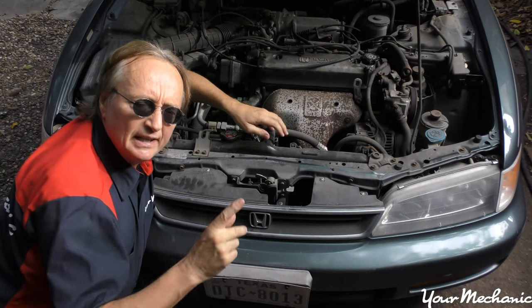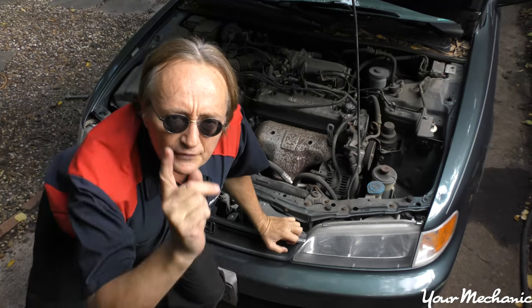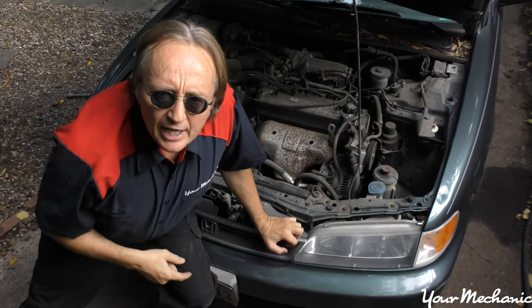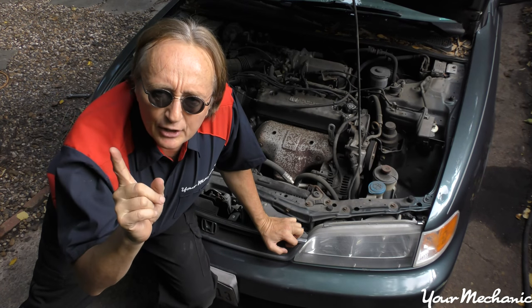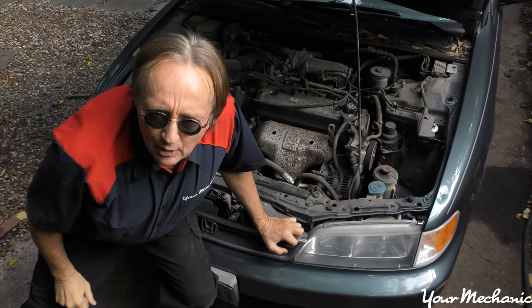The next smell is a sticky sweet smell, like maple syrup. That's often coolant leaking somewhere. So if you smell that, check your temperature gauge and make sure the car's not starting to overheat, because when you lose coolant it'll often overheat, and you want to fix that right away.